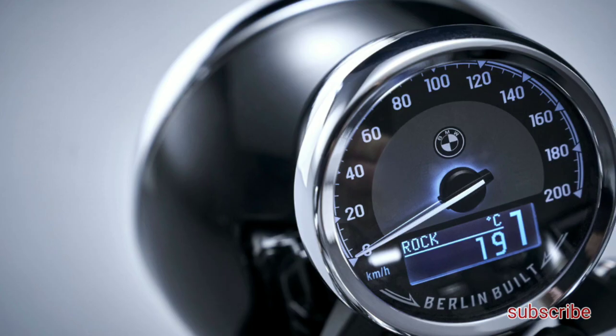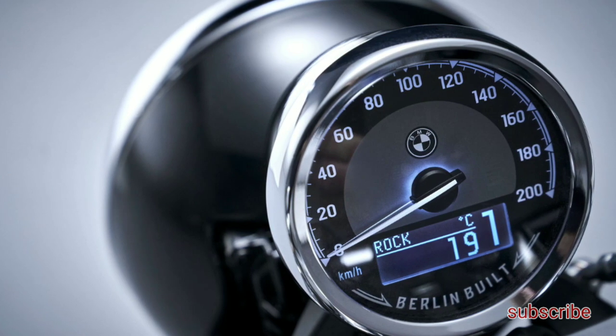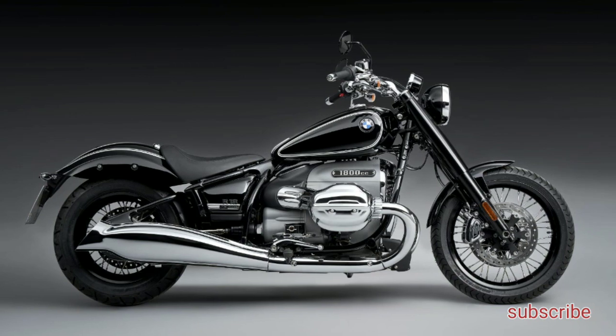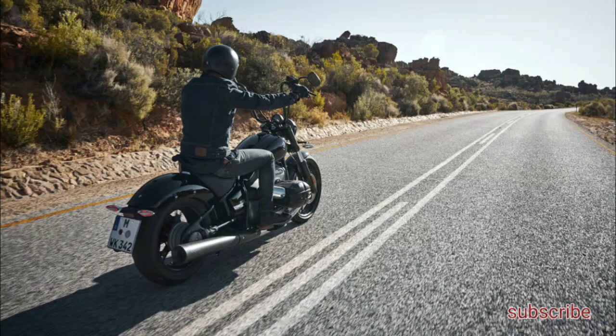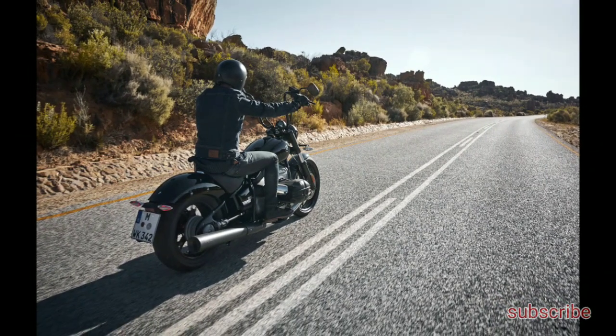While not necessarily the typical feet-forward cruiser riding position, the R18 has mid-mounted pegs to offer the ideal compromise between a relaxed riding position and one for more spirited pace. The seat is comfortable with a 27.2-inch seat height.